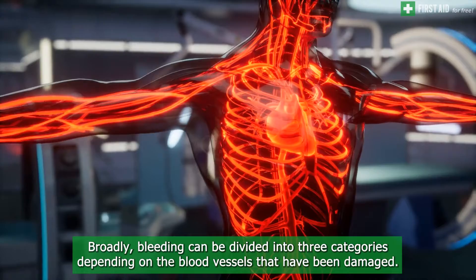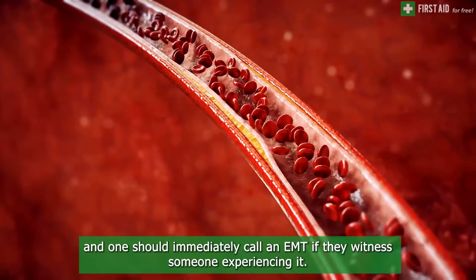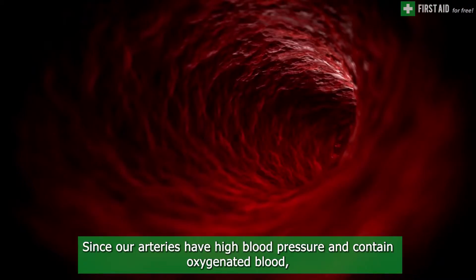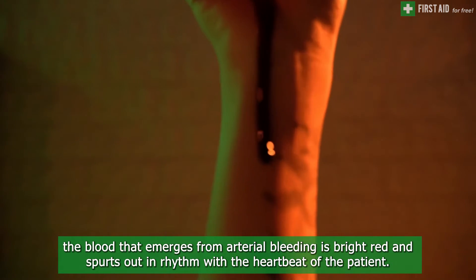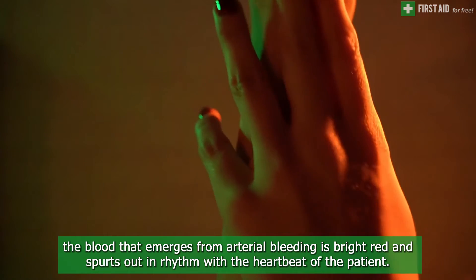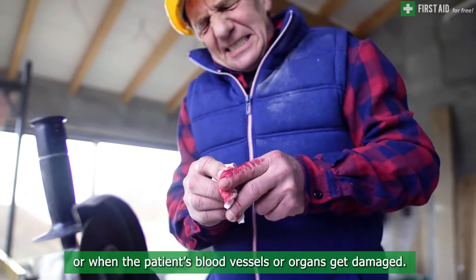Arterial bleeding is the most urgent and severe type of bleeding, and one should immediately call an EMT if they witness someone experiencing it. Since our arteries have high blood pressure and contain oxygenated blood, the blood that emerges from arterial bleeding is bright red and spurts out in rhythm with the heartbeat of the patient. This type of bleeding could happen due to blunt trauma, penetrating injury, or when the patient's blood vessels or organs get damaged.